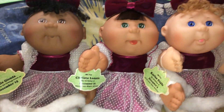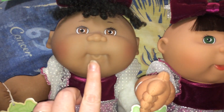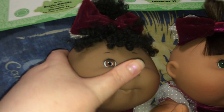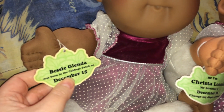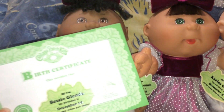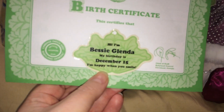This one came with the Hispanic doll. Here's my little African American one — I love her little face mold. She's got really cute ears and really curly hair. Her name is Bessie Glenna, she was born December 15th. They each have their birth certificate, and hers says 'I'm happy when you smile.' So cute!